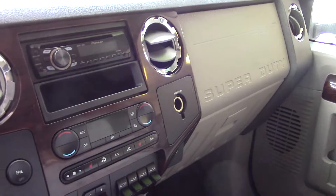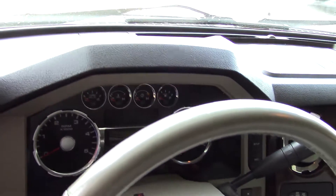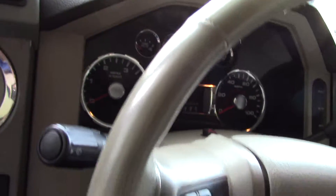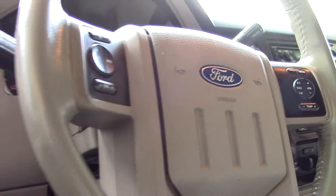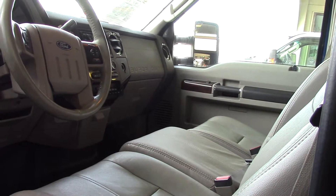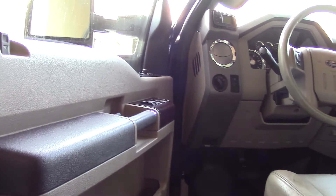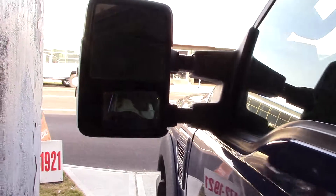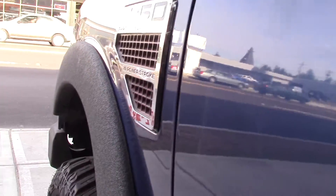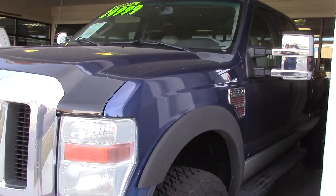It has a HomeLink system. It has inputs for your iPod, iPhone — basically an auxiliary jack. You can put any mp3 device in there. It's also safe with dual airbags. Those mirrors are also heated mirrors, in case you're anywhere snowy and cold, which you could totally go in this truck — you could go anywhere. You can heat off all the ice and snow. It also has power outlets in the interior and under the seat storage.